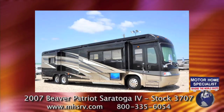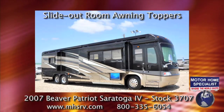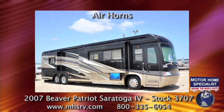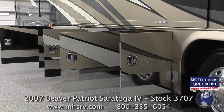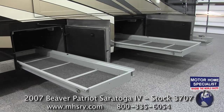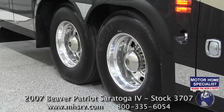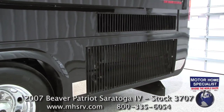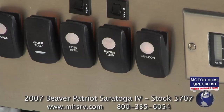A few other exterior features include slide-out room awning toppers, a seamless fiberglass roof, air horns, side swing baggage doors, a power slide-out cargo tray, pass-through storage, aluminum wheels, integrated awnings, and a side-mounted radiator.